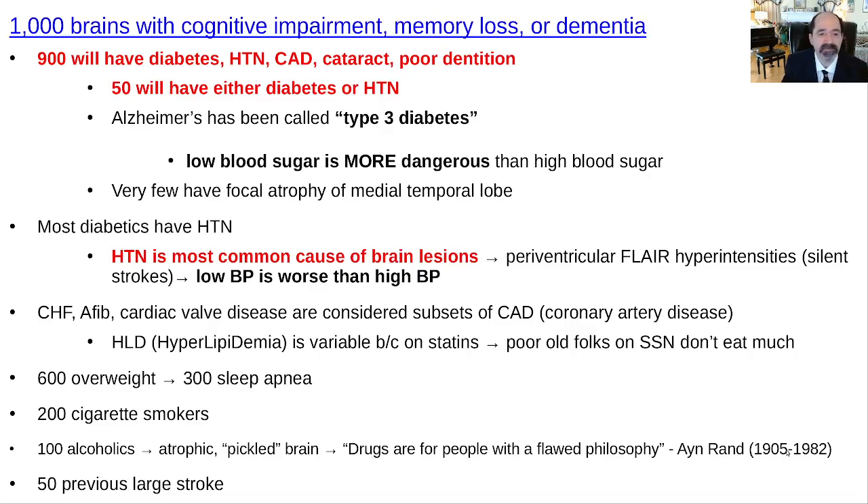Congestive heart failure, AFib, and cardiac valve disease are all subsets of coronary artery disease — that's the most common reason people develop those problems. Hyperlipidemia is very useful, like high cholesterol in a middle-aged person, though in older persons it's less useful — quite often they've been treated with statins. Quite often they're poor and almost starving, but still have a lot of medical problems. The majority of patients are overweight, and a pretty high number have sleep apnea, probably more than are diagnosed.